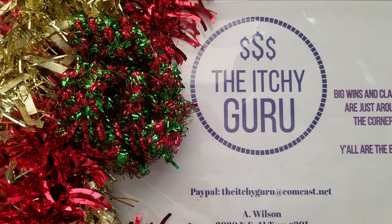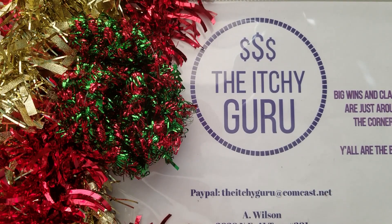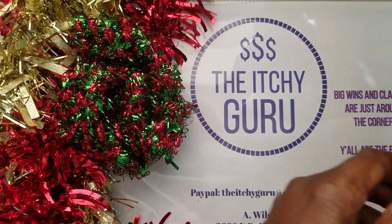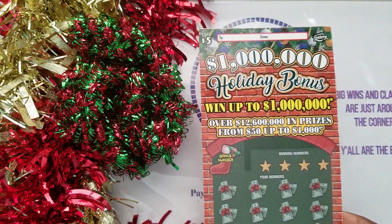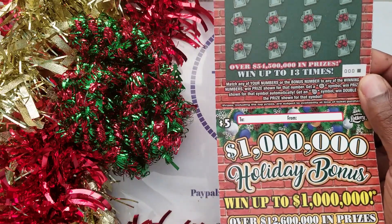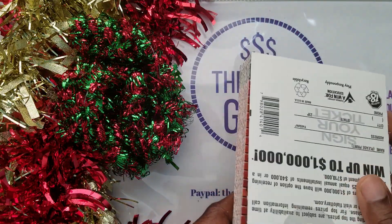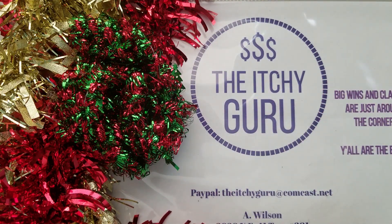Hey everybody, it's your girl the Itchy Guru coming to you with another Florida Lottery Scratch session. I am going to start up a series with the $5 holiday bonus ticket. If you're new to the channel, welcome! Make sure to hit that subscribe button and hit that notification bell so you'll know when I'm posting new videos.